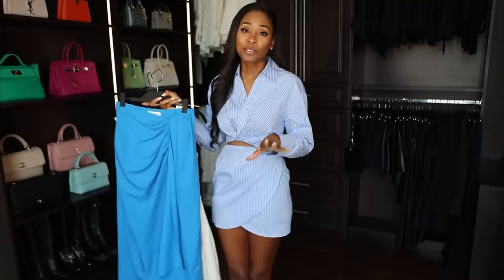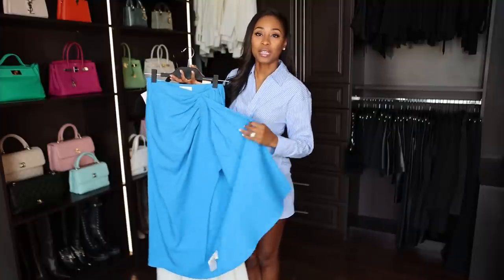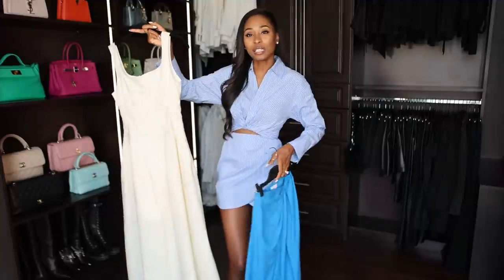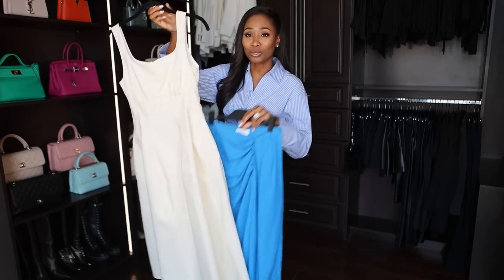These first few pieces are perfect for the weather we have right now. This skirt in this color is just vibrant — it has draped fabric and a little bit of a side split. This dress has a flare at the hip, which I think really separates it from a basic plain white dress, and it has pockets. So I'm going to try these on for you.